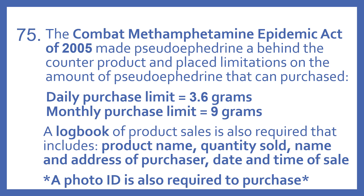A logbook of product sales is also required that includes the product name, quantity sold, name and address of the purchaser, and the date and time of the sale. A photo ID is also required to purchase pseudoephedrine products.